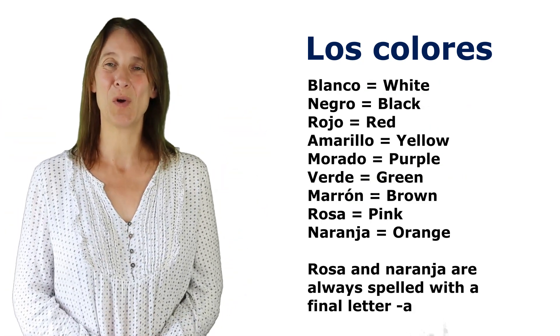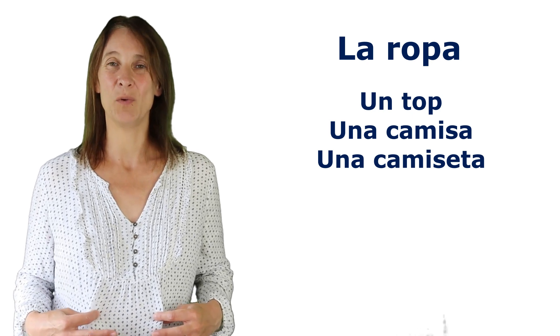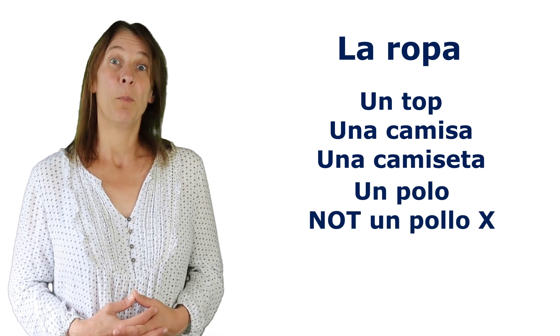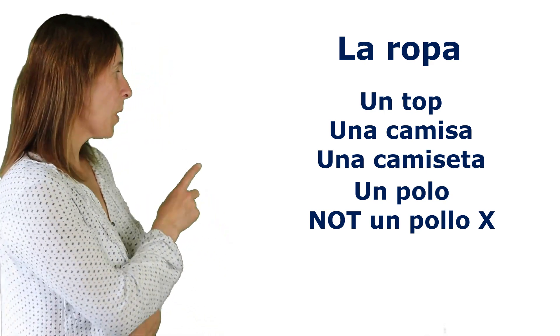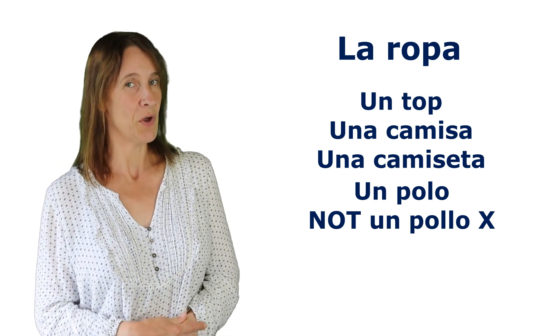So those are los colores. La ropa — you could have un top. Una camisa is a shirt and una camiseta is a t-shirt. Camisa is the more formal one, and camiseta is the more informal t-shirt. You might also see polo, which is like a polo shirt. Don't confuse it with pollo — pollo has two L's and polo has one. Polo is polo shirt and pollo is chicken, so you're not wearing that.